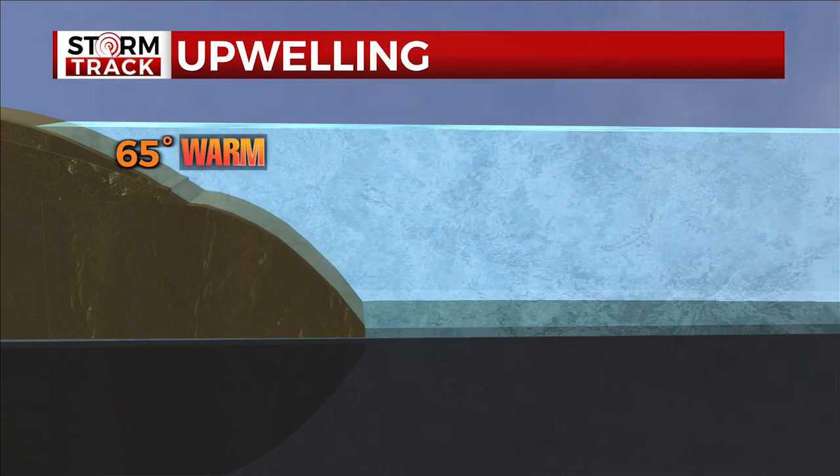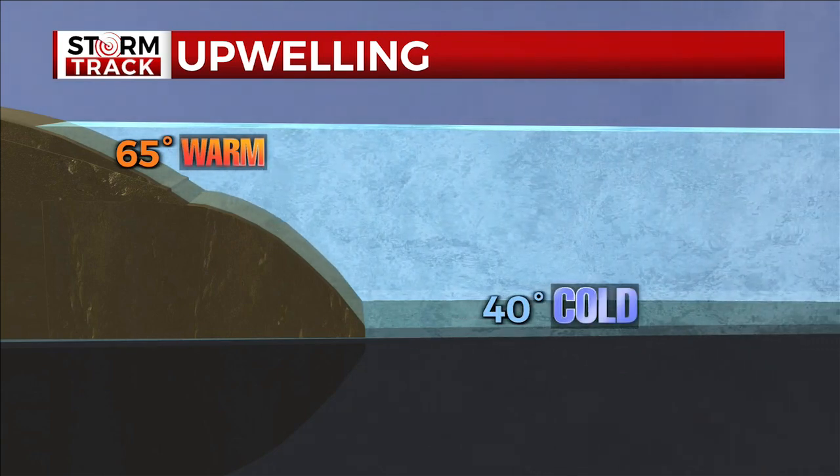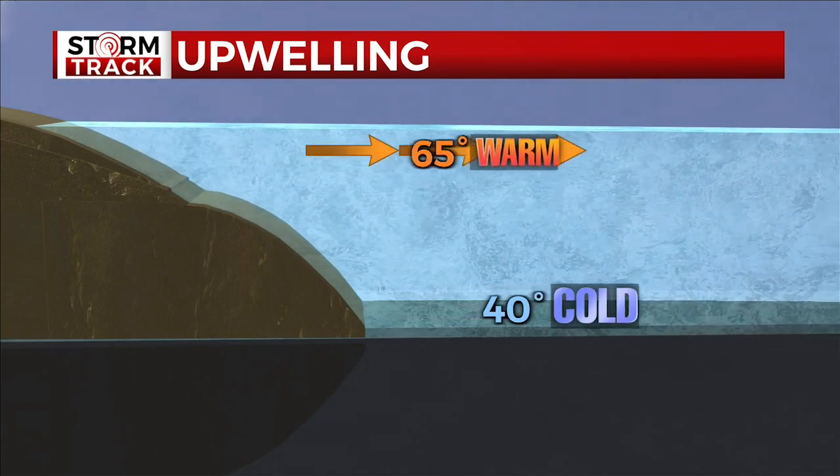The temperature of the lake is typically the highest at the surface, and it falls the deeper you go. Deep water stays close to 40 degrees even in the late summer.